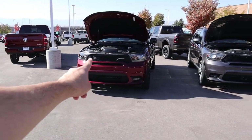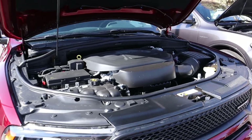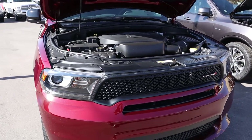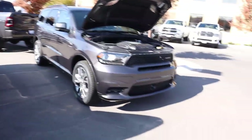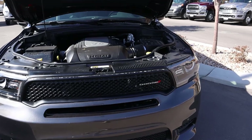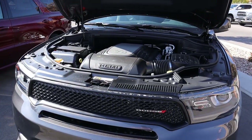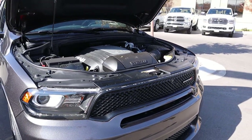Let's go into the hoods of both. Starting at the GT: naturally aspirated 3.6-liter V6 through an eight-speed automatic transmission. Towing capacity is 6,200 pounds. Fuel economy is 19 city, 26 highway. Power output is 295 horsepower and 260 pound-feet of torque. Over to the RT: naturally aspirated 5.7-liter Hemi V8, also eight-speed automatic. Towing capacity is 7,400 pounds. Fuel economy is 14 city, 22 highway. Power output is 360 horsepower and 390 pound-feet of torque.